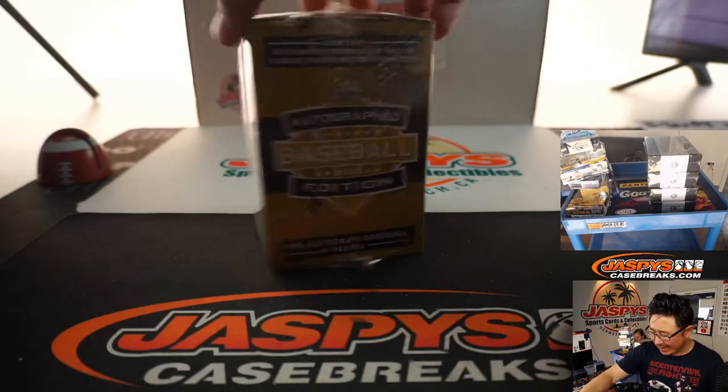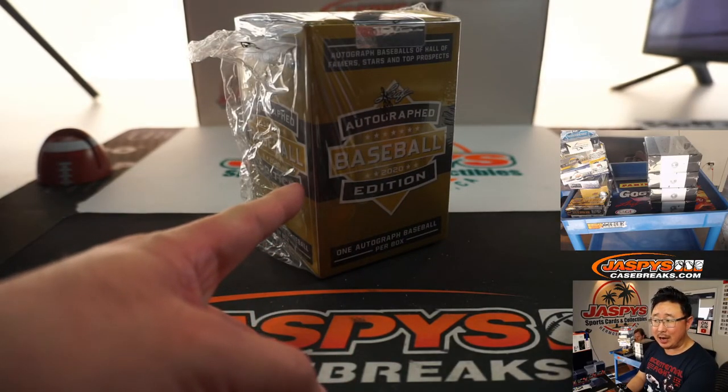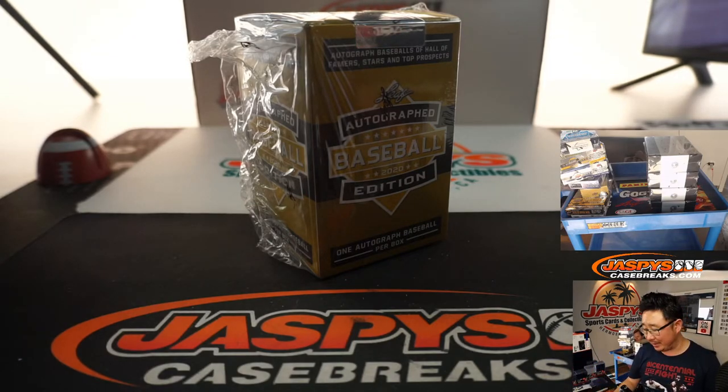There it is right there. I think they threw in Joe Montana in here for some reason. So if there's a non-baseball player autograph, we'll just re-randomize it to someone in the break.